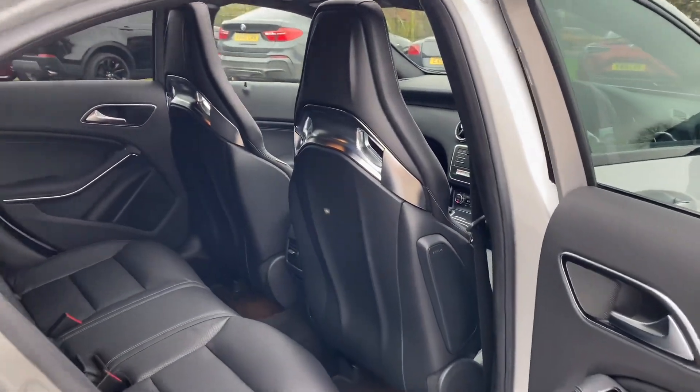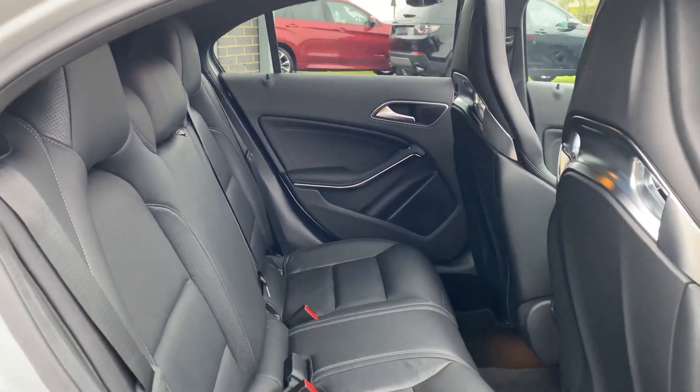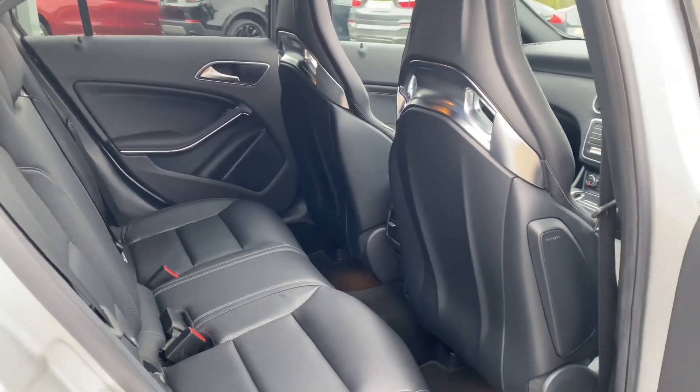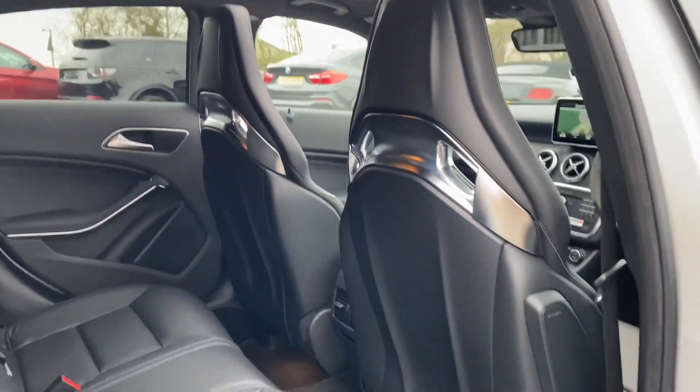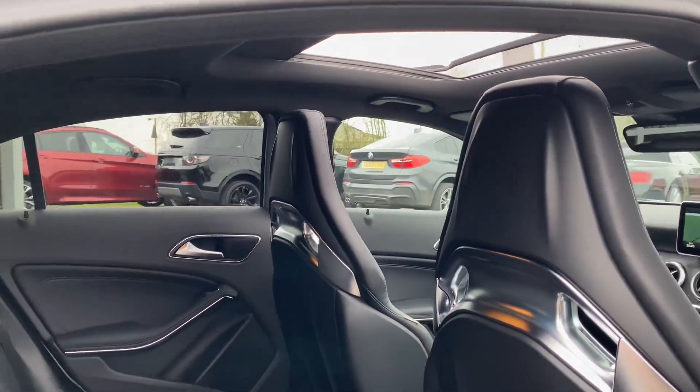As we move into the back of the car, as you can see it's full black leather, with plenty of lighting from the sunroof.